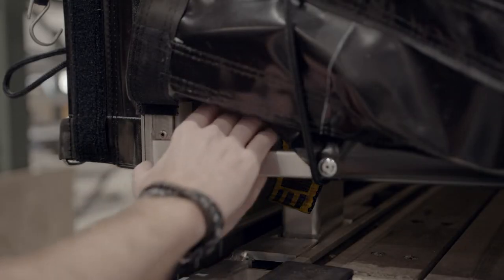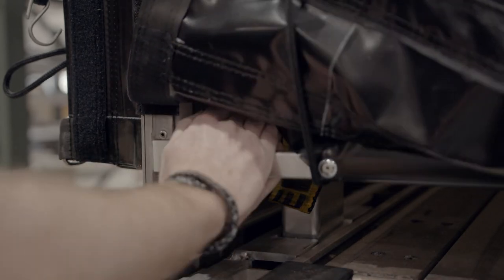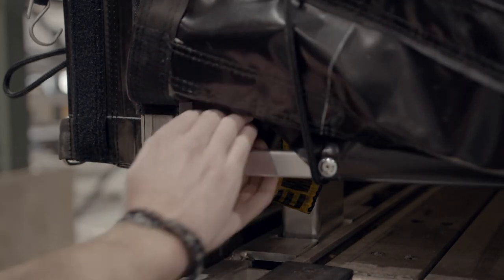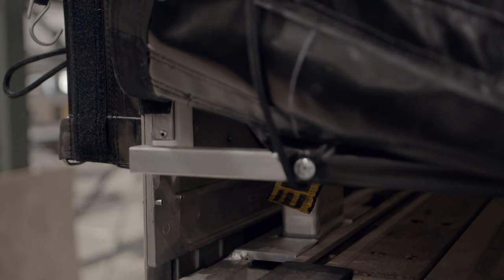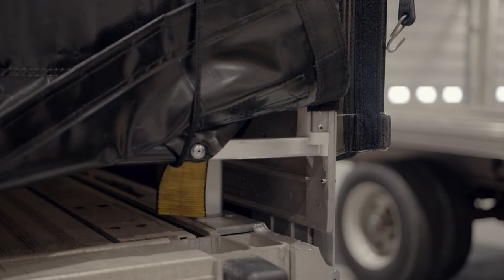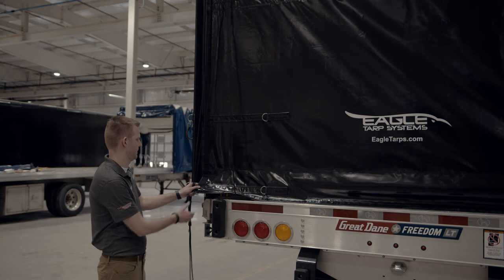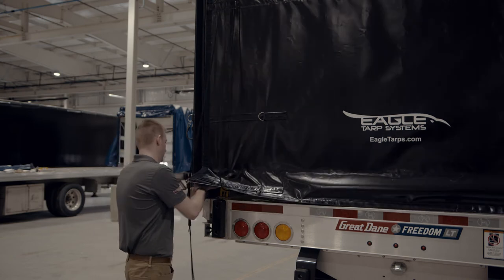Over the years, something we've heard from customers is that they wish the Velcro on the rear door would last longer. In an effort to improve this, we have added a new feature that allows the bar that was already in the rear door to lock into the rear cart. It is as simple as applying a little downward pressure to put it in or take it out of the receiver. When driving, the natural airflow wants to come out of the rear of the trailer. This new feature allows for the pressure to be put on the aluminum bar rather than your Velcro, helping it last longer.